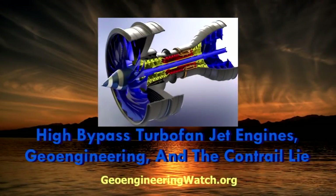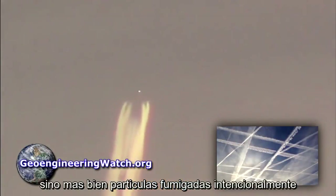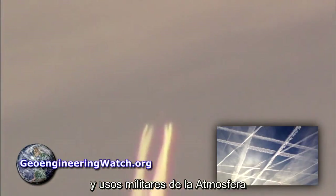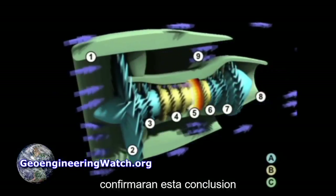This is Dane Wiginton with geoengineeringwatch.org. The aircraft trails we see in our skies in almost all cases are not condensation, but rather intentionally sprayed particulates for climate modification and the weaponization of the atmosphere. The following tutorial on the high-bypass turbofan jet engine and its design characteristics will confirm this conclusion.